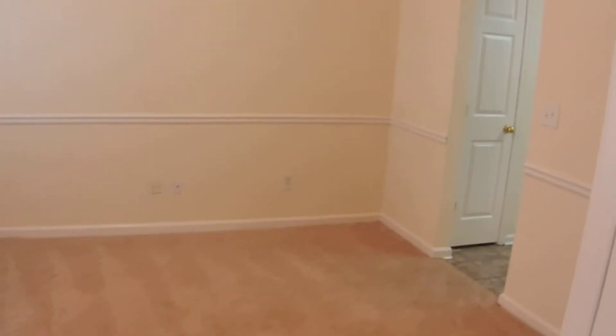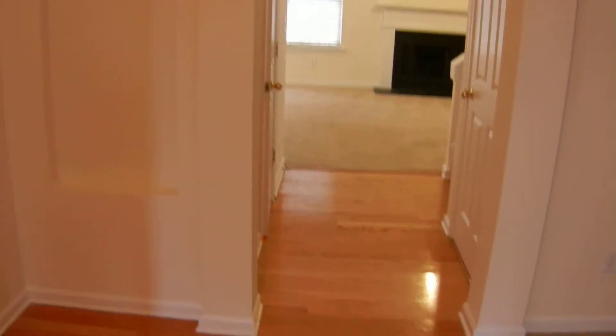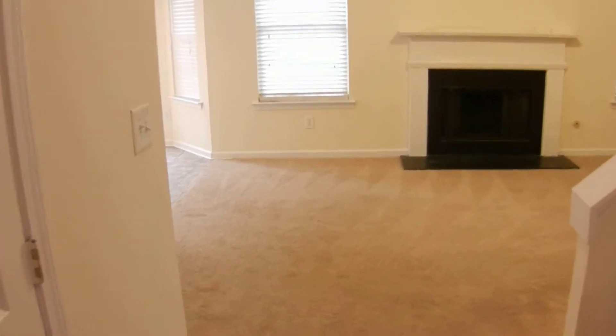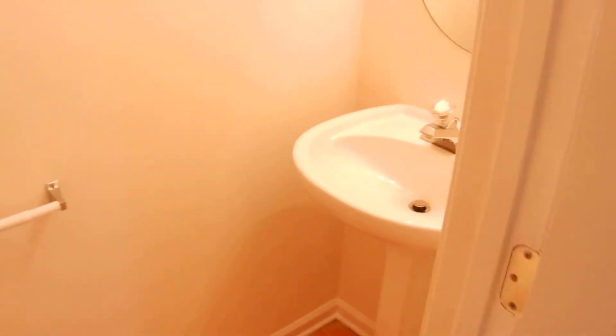Very luxurious home. It's got a mixture of hardwood floors, plush carpet, and linoleum. There's a half bath in the foyer hallway.